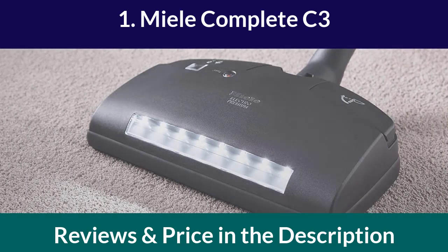This vacuum cleaner has a HEPA filter that can capture up to 99.97% of dust and allergens. The Miele Complete C3 is also incredibly quiet, making it perfect for people who need to clean while others are sleeping.